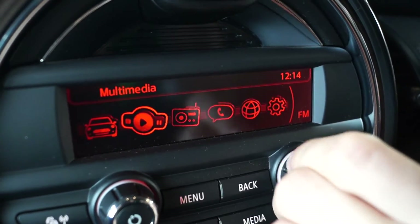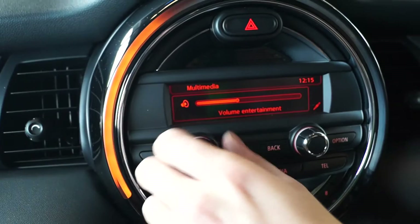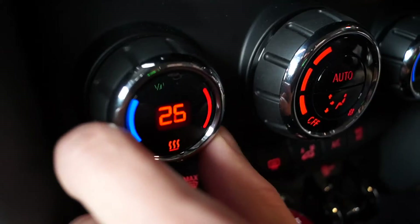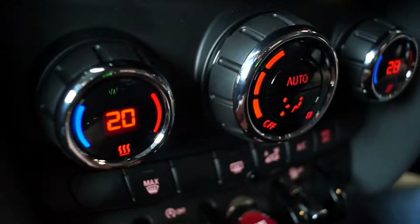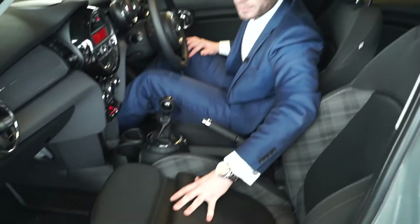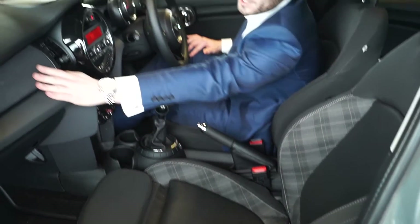Bluetooth is standard, air conditioning is standard, but with a massive array of options you can select on a Mini. This particular one has dual climate control, upgraded seats — as you can see the nice trim with the half leather panels. A different trim finish as well: we have a grey trim with a contrasting inside.